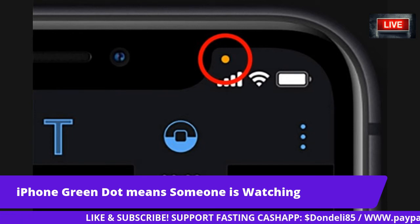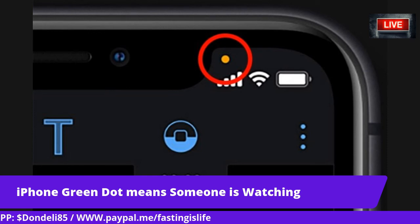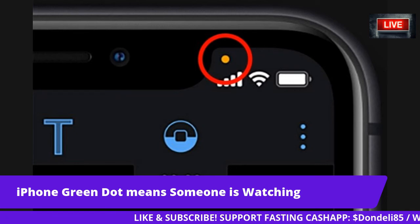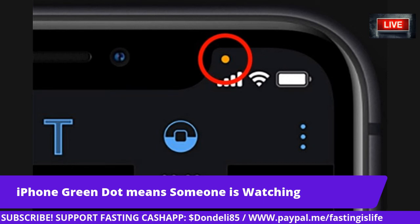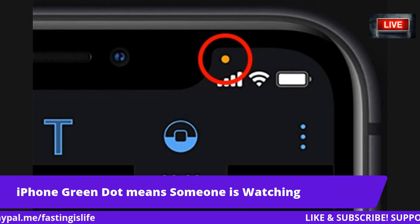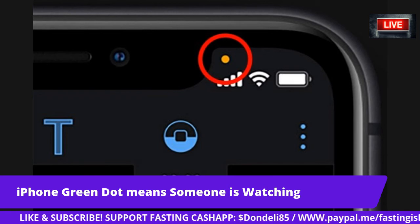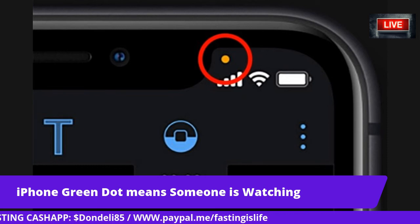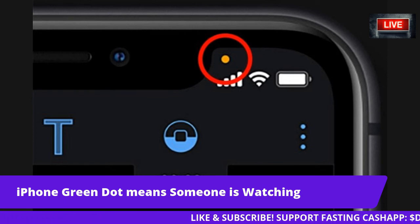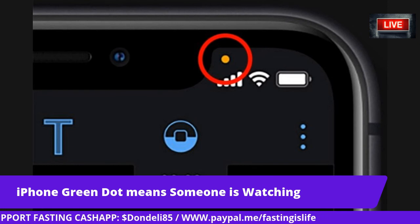Facebook has been very clear about the matter and says it is not using microphone recording to target ads. Yeah, they can say anything they want to your face — but what are they doing behind the scenes? A company spokesman said: 'Some recent articles have suggested that we must be listening to people's conversations in order to show them relevant ads. This is not true. We show ads based on people's interests and other profile information, not what you're talking about out loud. We only access your phone if you have given our app permission and if you're actively using a specific feature that requires audio.'